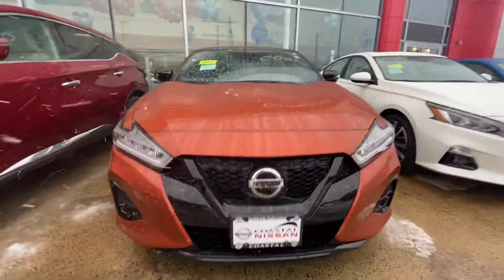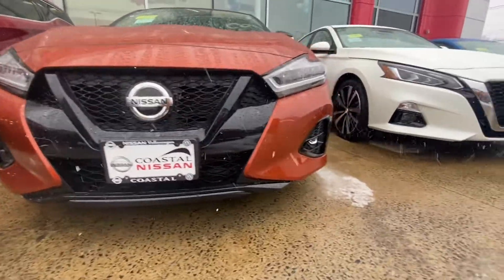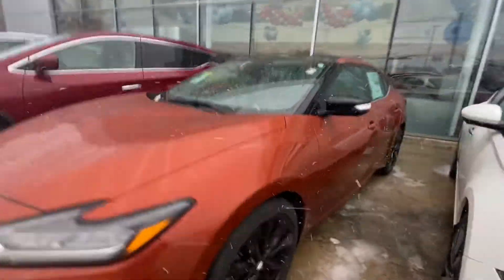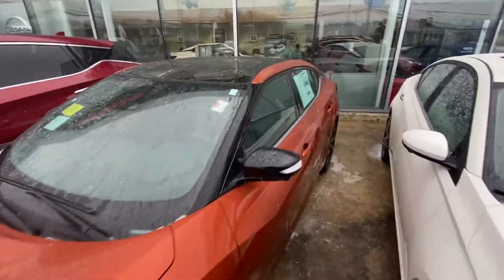Now with the SR, you're going to be getting this blacked-out grille, really giving it a sporty feel, along with your LED fog lamps to really cut through the fog nicely. You're going to have the black aluminum alloys with your black mirror caps and the black roof to really give it that sporty feel.